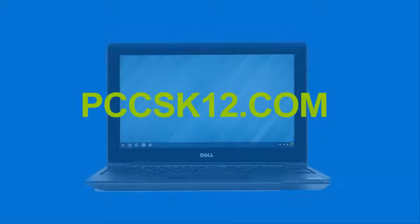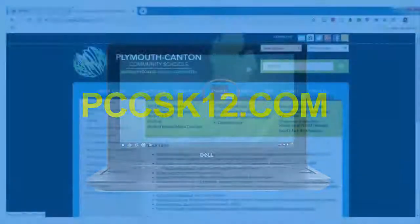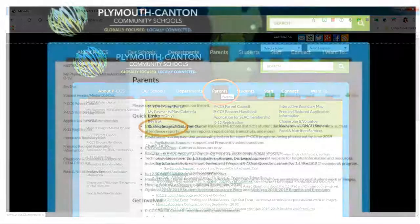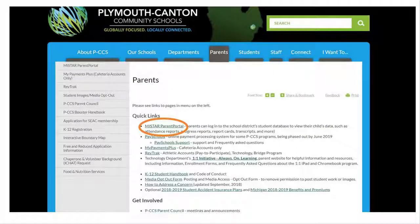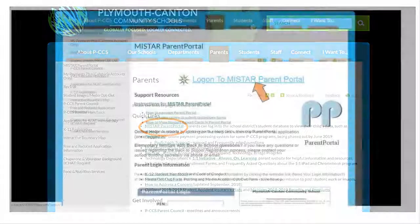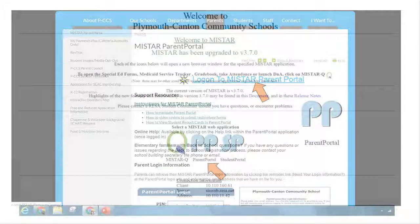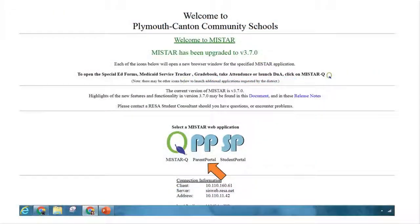We will start by visiting the Plymouth-Canton Community Schools website at pccsk12.com. At the top of the menu choose the Parent tab, then under the Quick Links menu choose MyStar Parent Portal. On the next screen click 'Log on to MyStar Parent Portal' indicated by the blue link, then on the next screen once again choose Parent Portal.